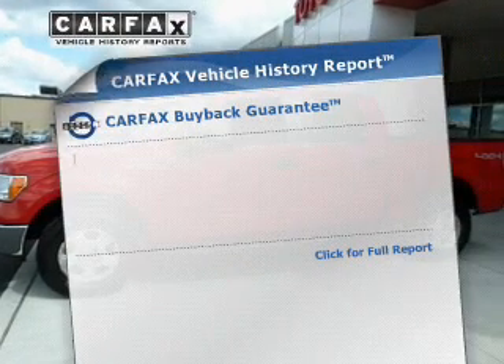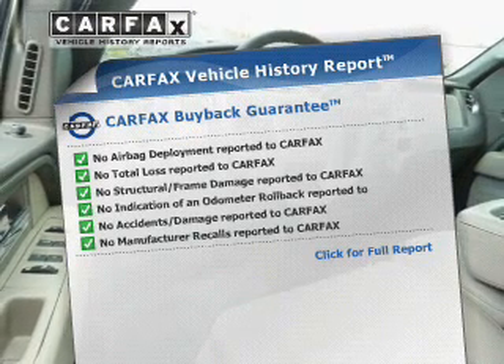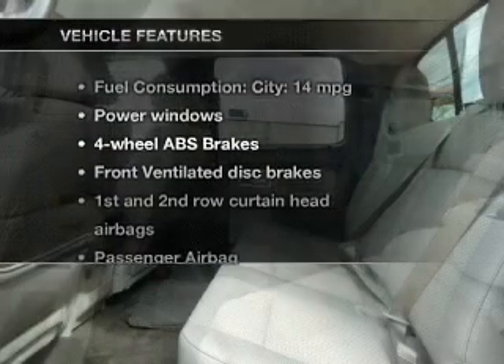This automobile comes with a Carfax report, which reduces your buying risk by providing the vehicle's history before you purchase. And with these notable features,